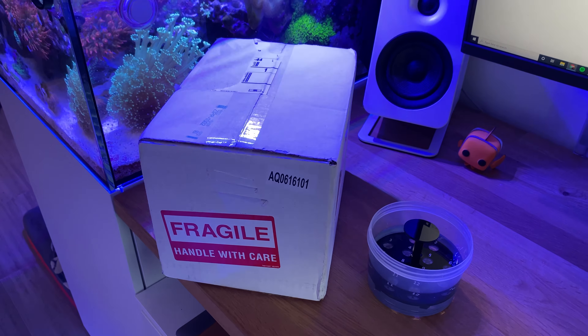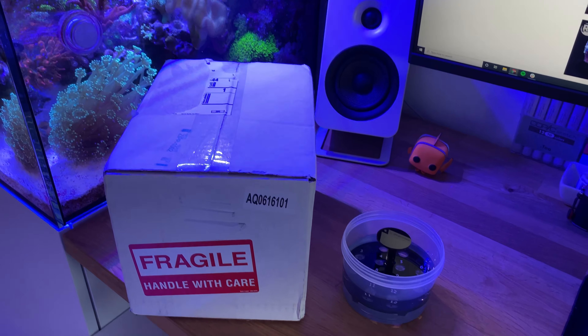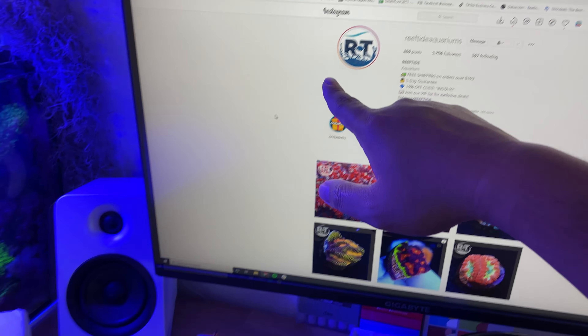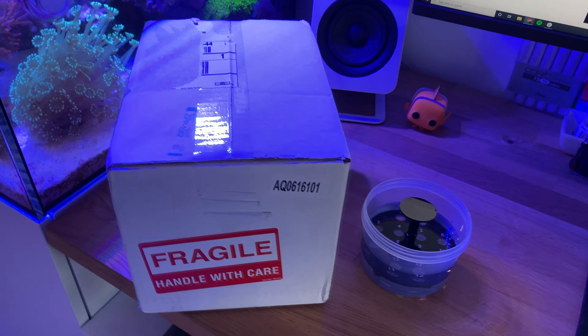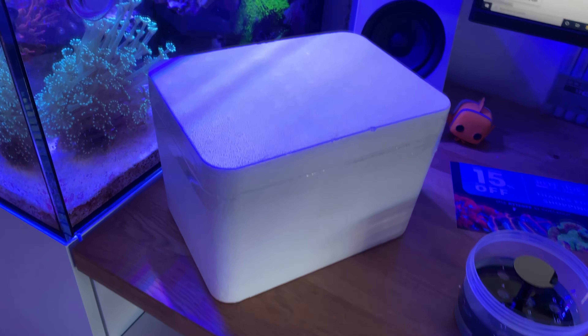What's up guys, ReeferNYC back for another video. Today we're doing a quick mystery unboxing of some goodies that were sent over by Reef Tide Aquariums. I partnered up with them to showcase some of their corals and other livestock that they have, so let's check it out.